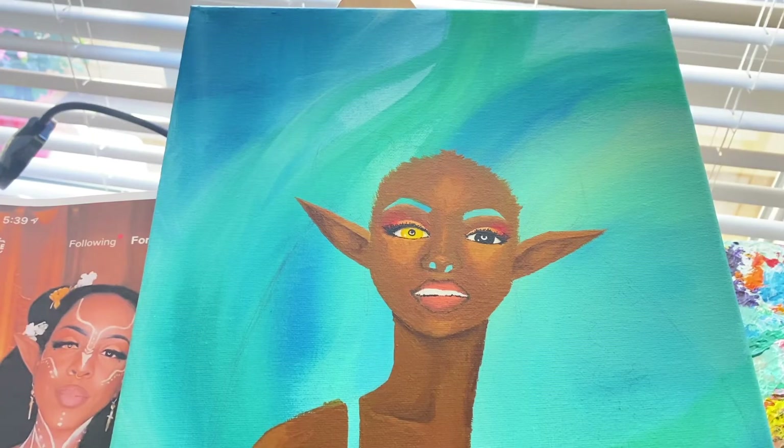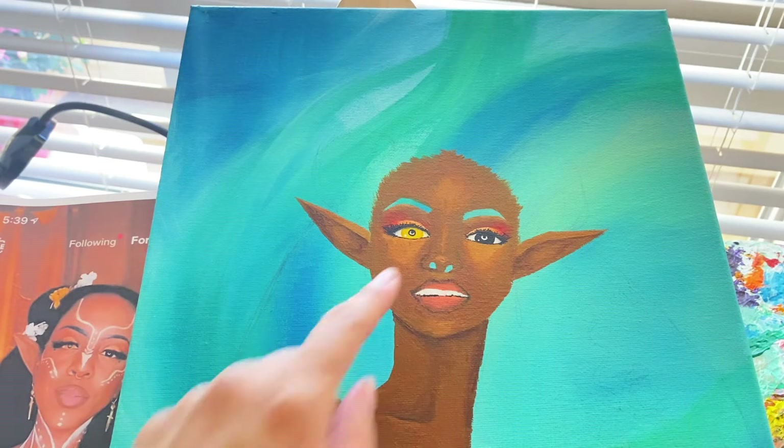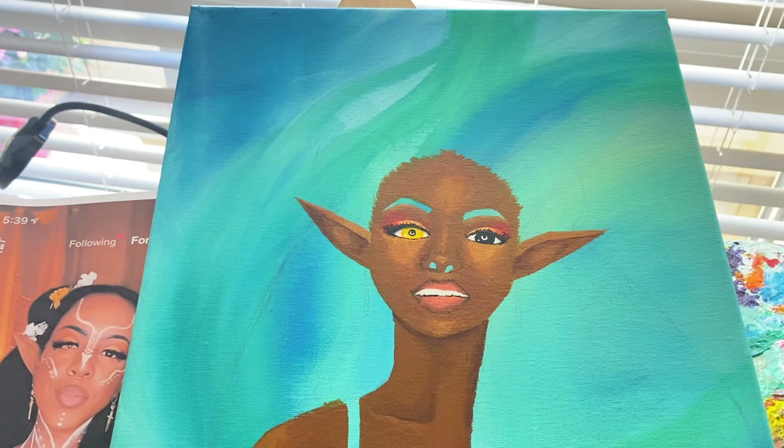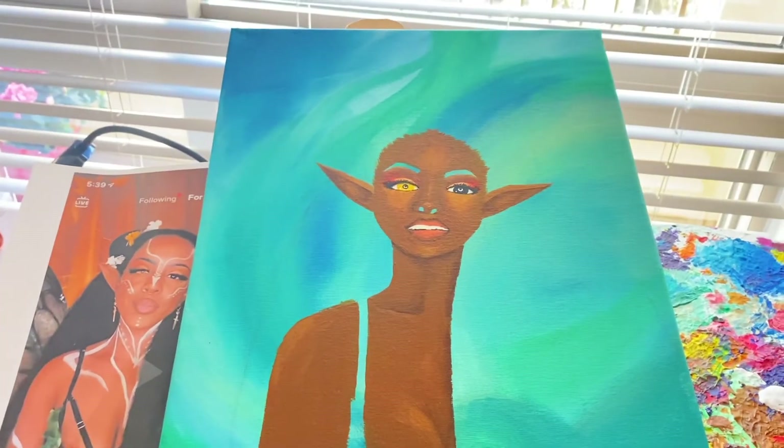Now I'm done with the eyeshadow. I'm just gonna work on the eyelashes and the eyes, and then I'll probably come back when I'm doing the eyebrows because the eyebrows are the same color as the hair — that's why I'm putting them off. Now I'm done with her eyeballs and I think they turned out amazing. The next thing is to put the details in the nose, eyebrows, and hair.